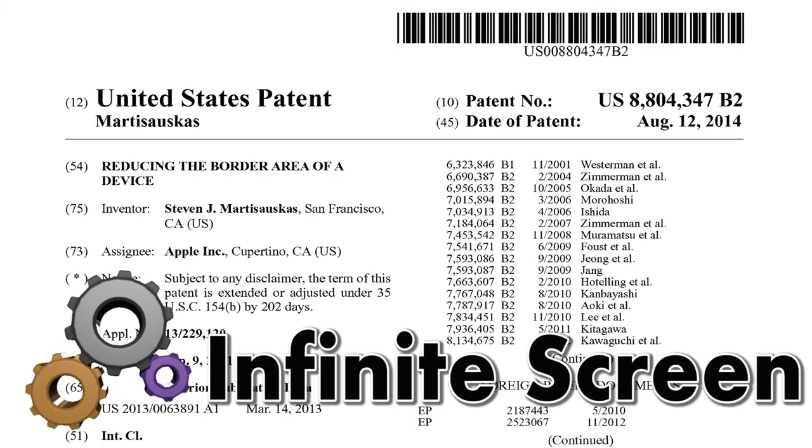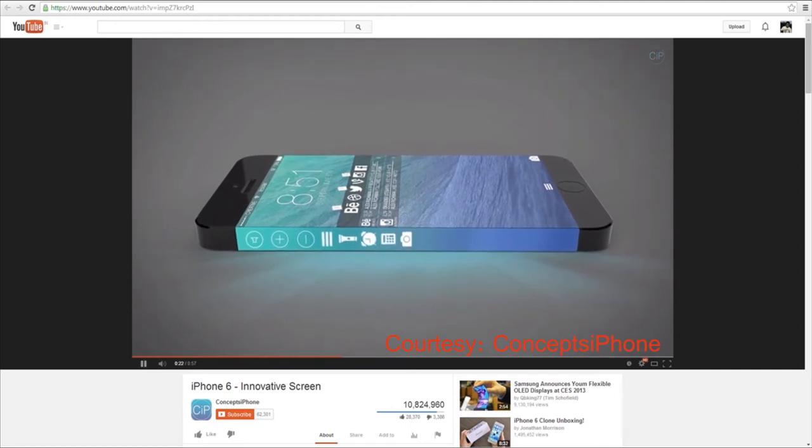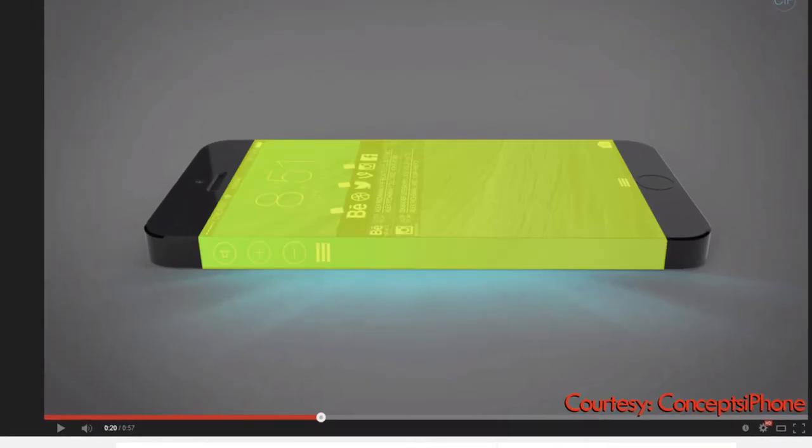Infinity Pools look great, and Apple wants to create a similar effect for screens of iDevices. They are working on reducing the border area around the devices, which also increases the active area of the screen.